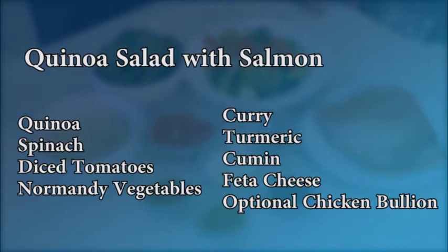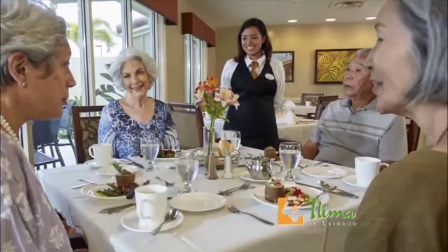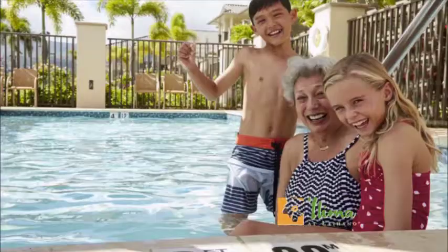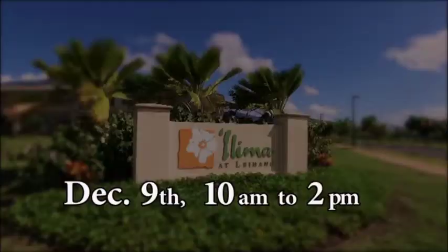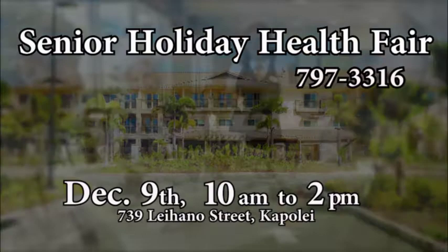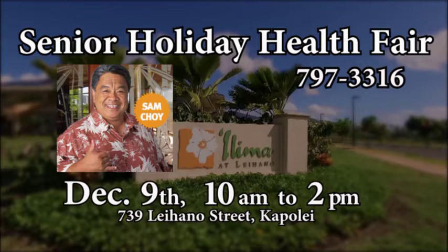For more information about Chef Michi, give her a call at 808-286-6484. Ilima at Leʻahi is now open in the heart of Kapolei, featuring chef-inspired meals, daily activities, custom wellness programs, housekeeping and transportation services, an outdoor pool, fitness center, and a full-service spa and salon. Call now to reserve your home. Also, mark your calendar for Ilima at Leʻahi's Senior Holiday Health Fair — a free community event in Kapolei celebrating all aspects of well-being for kupuna: physical, emotional, financial, and fun, with special guest celebrity chef Sam Choy. The Senior Holiday Health Fair is Saturday, December 9th from 10 till 2. Call 797-3316.